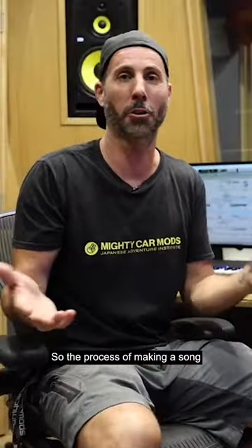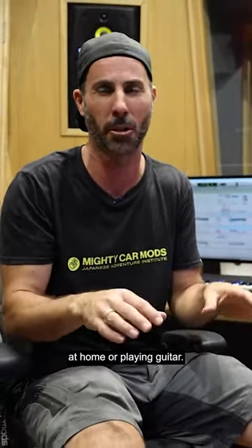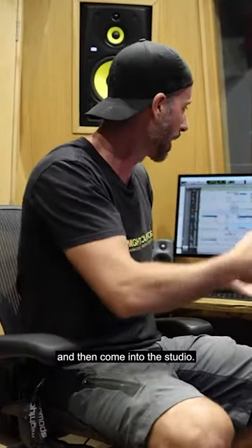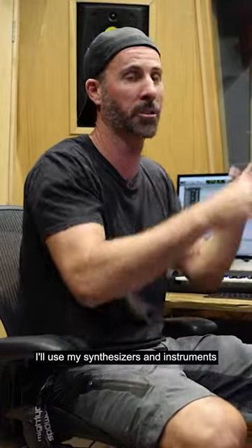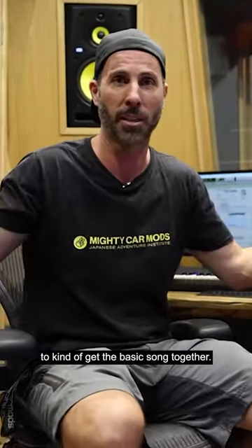The process of making a song usually starts with voice memos on my iPhone — I'm kind of singing ideas into that. Or I might be playing my piano at home or playing guitar. Then I'll flesh that idea out and come into the studio, where I'll use my synthesizers, instruments, soft synths, and plugins to get the basic song together.